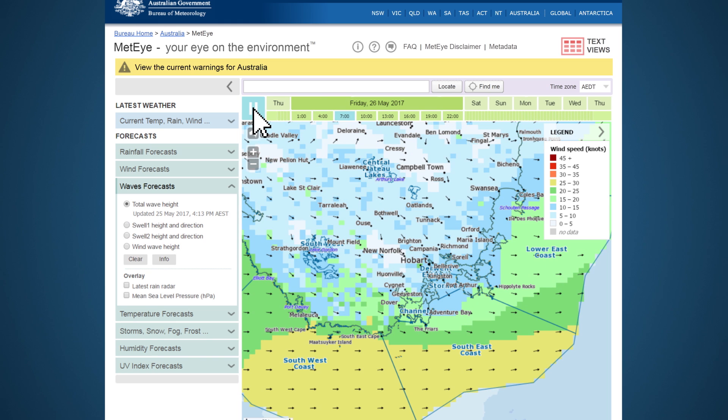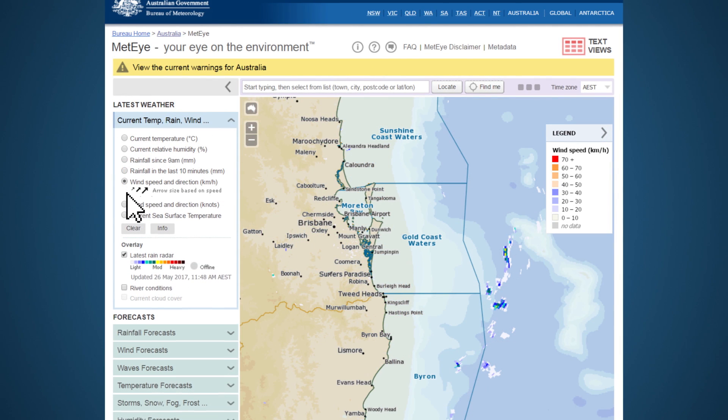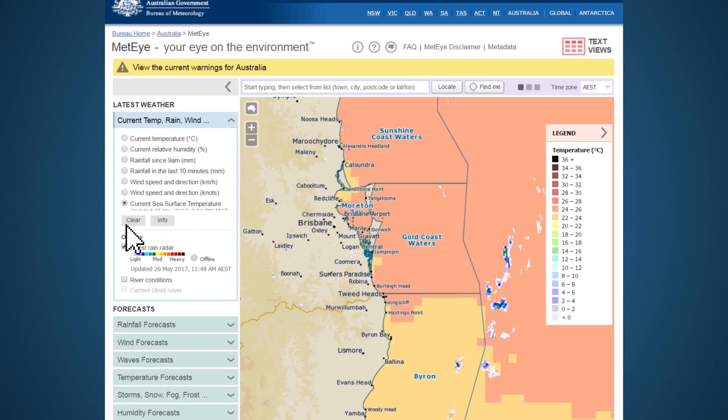MetEye forecasts are fine tuned by Bureau forecasters to best represent expected weather. MetEye also shows real-time weather observations. You can find the current wind speed and sea surface temperatures from around Australia and view the rain radar in select locations.